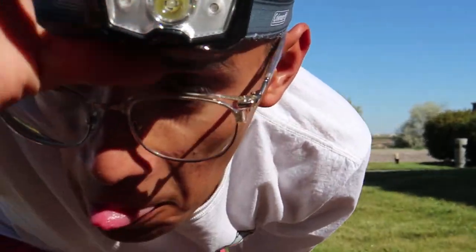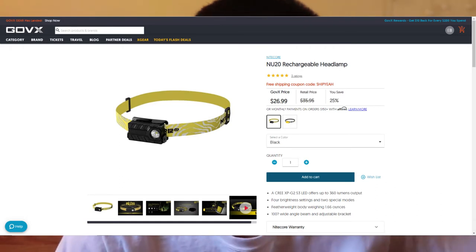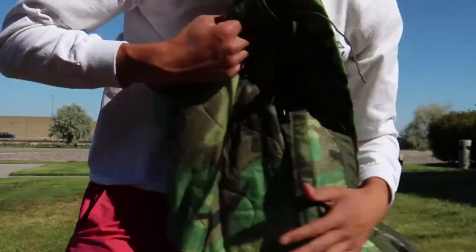I have this headlamp — a friend gave it to me. I'm ordering another one; it's called a Nitecore something. I saw it online. It's a rechargeable one that goes up to 360 lumens. I actually found it on this website called GovX — it's a website where they have military deals and special things for service members only. I think that's really cool. I will link it, and I'll link everything else I bought on Amazon.